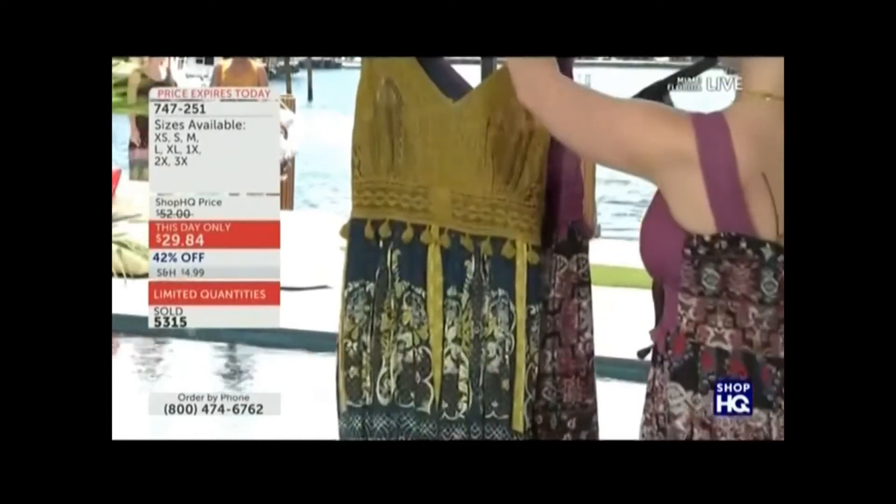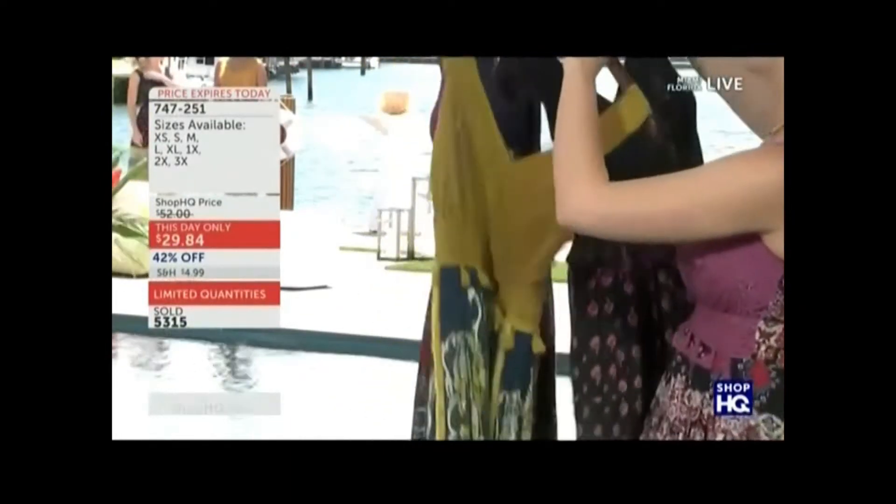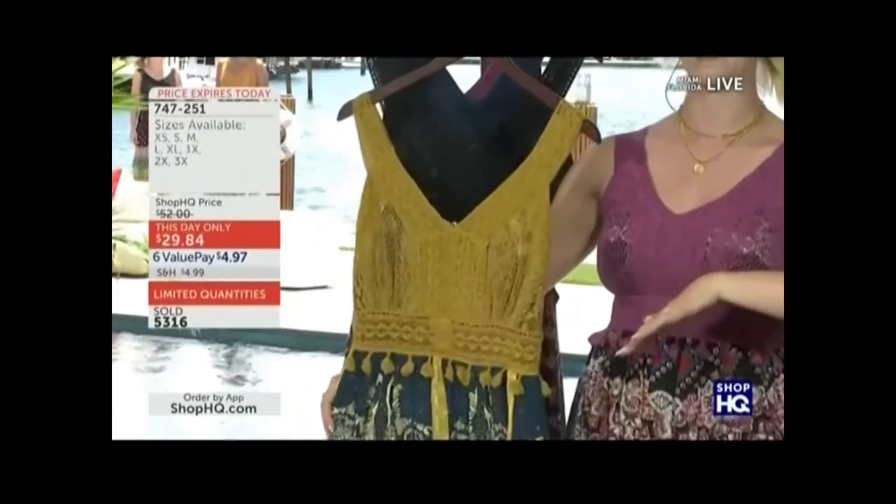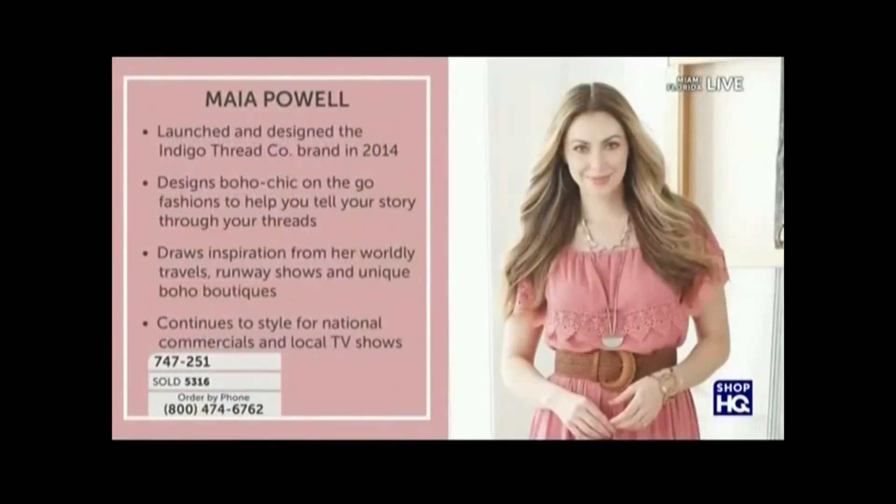And finally, we're going to be able to have this gold brought to life. I think gold and navy together are such a beautiful pair. But you know who's going to break this down for us? Your friend Maya Powell — you have been shopping with her for so long.